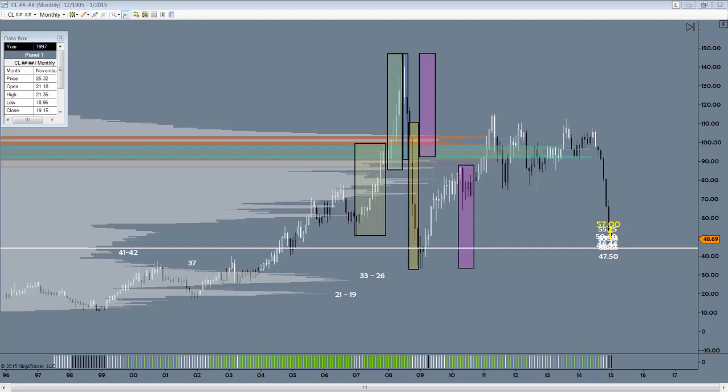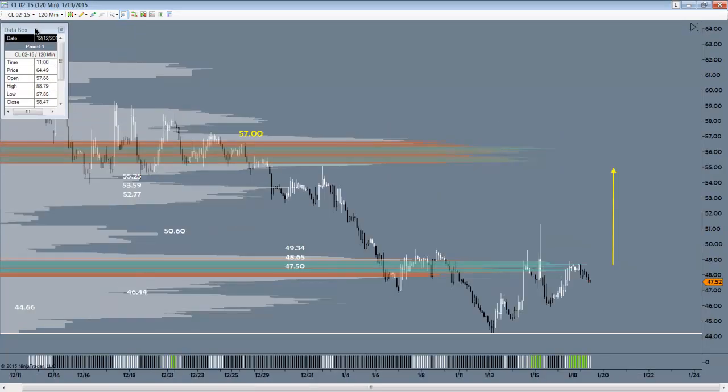All right traders, George here. Time to continue on with some of your questions — a lot of interest in oil and whether we've hit a bottom or not, and where that might come in and what it might look like. Here's the next view I want to share with you of oil.